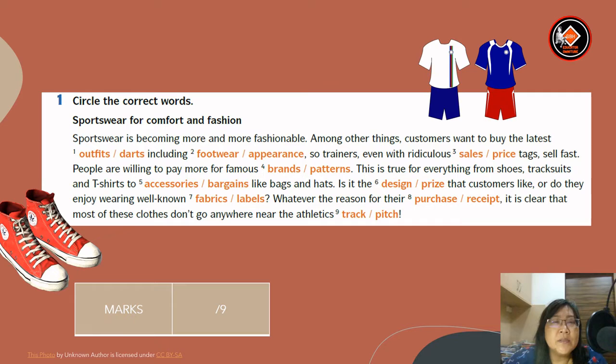This is the first question: circle the correct words. Sportswear for comfort and fashion. Sportswear is becoming more and more fashionable. Among other things, customers want to buy the latest — there are two options here: outfits or darts. The answer is outfits, including sportswear or appearance. The answer is sportswear.